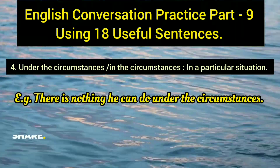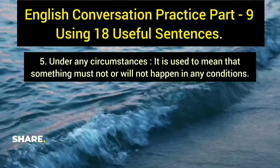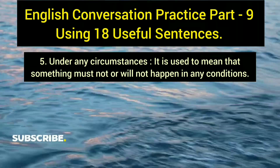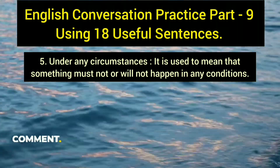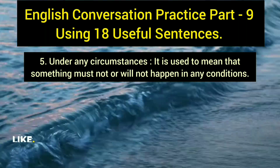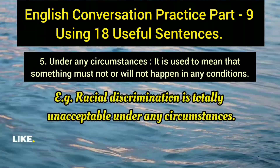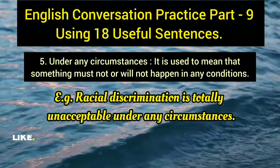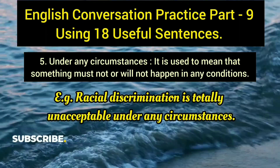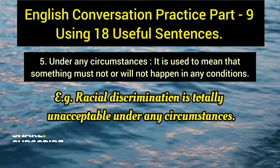The fifth sentence is 'under any circumstances,' which means something must not or will not happen under any condition. Example: 'Racial discrimination is totally unacceptable under any circumstances.' This phrase helps you emphasize a point strongly and convey your message with clarity.